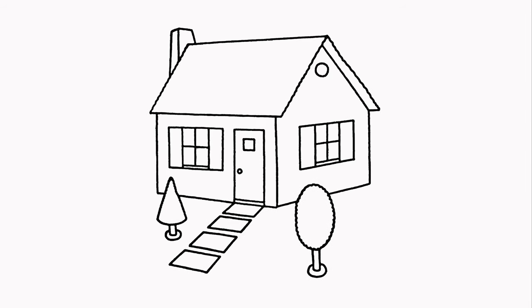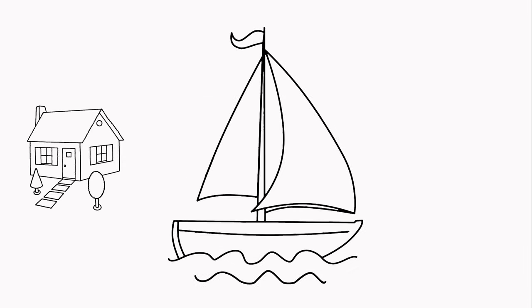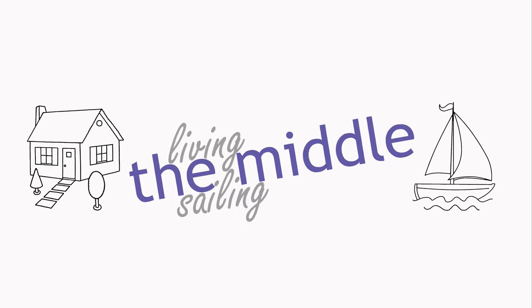We are currently suburban homeowners. We'd love to be sailing cruisers, but for now we're in the middle.